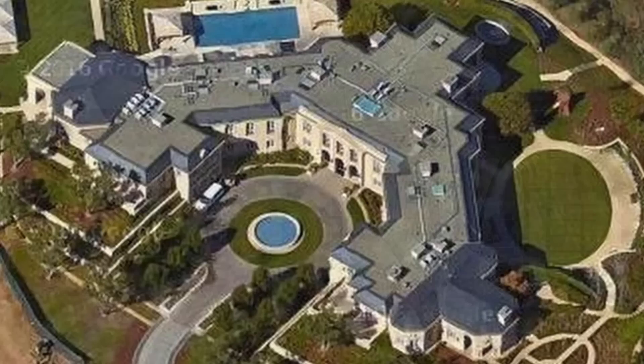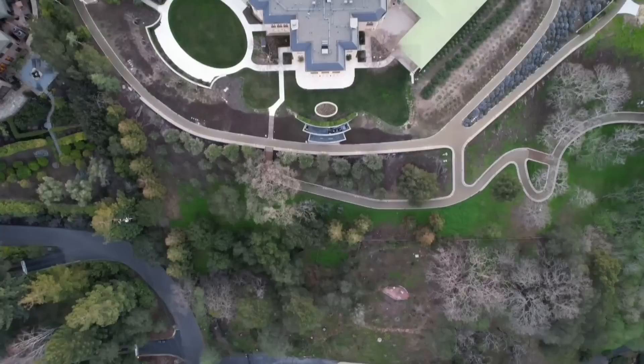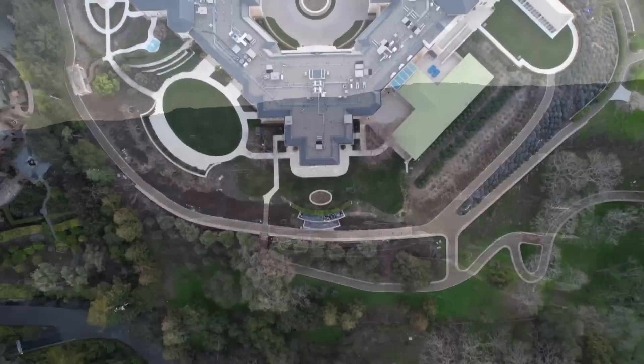His Los Altos Hills home is one of the largest in Silicon Valley — a 25,500-square-foot mansion featuring a ballroom, game room, maid's room, library, two dining rooms, an indoor pool, sauna and spa, two three-car garages, a car wash, tennis courts, and 14 bathrooms.